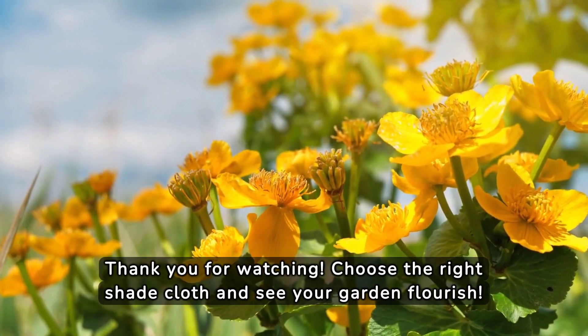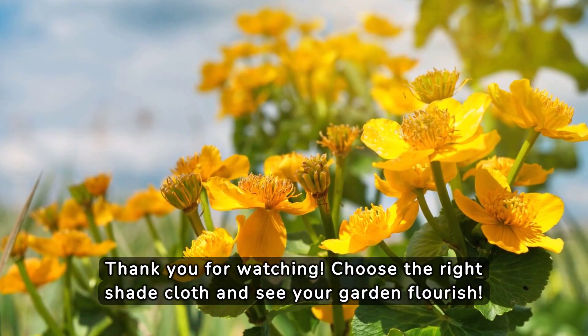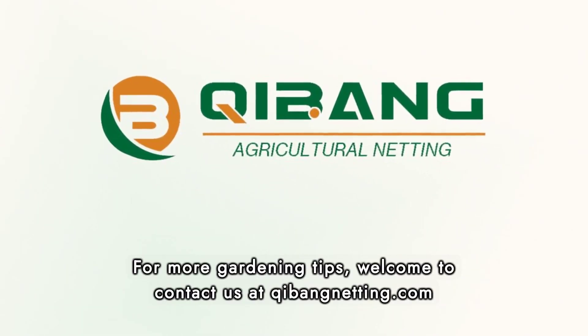Thank you for watching. Choose the right shade cloth and see your garden flourish. For more gardening tips, welcome to contact us at chibannetting.com.